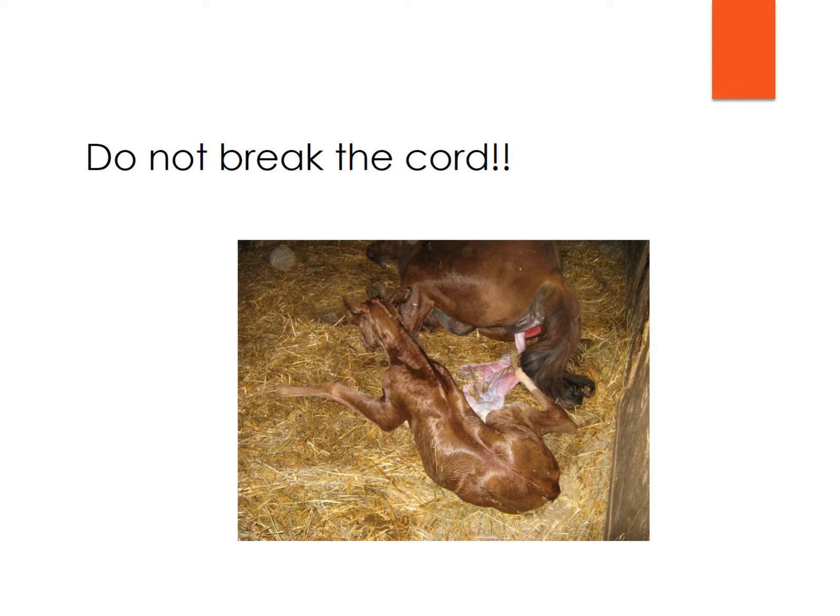One thing that's really very important — and this is if you happen to be there when that foal is born — is that you really hope that mare doesn't get up right away. You let them sit there for a fairly significant amount of time so you have that last passage of blood between the mare and foal. We really don't want to break that cord prematurely. It's important that you let the cord break naturally. That foal is getting the last amount of blood that is very critical from that mare. Generally they'll lay there for a period of time, and then once that mare gets up, it will break naturally.